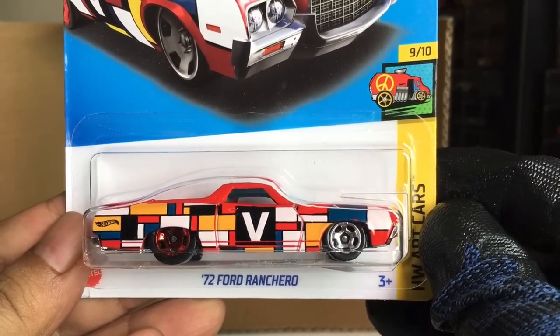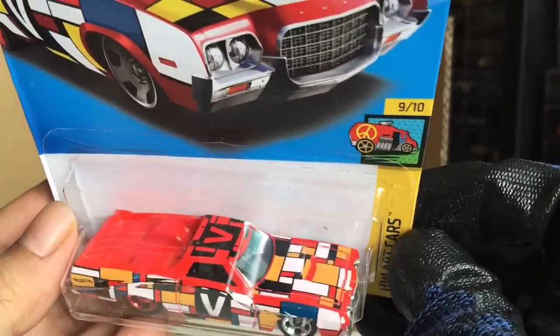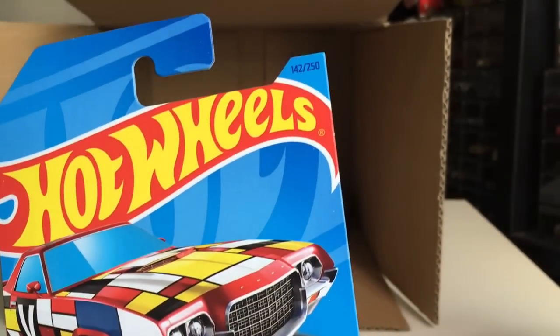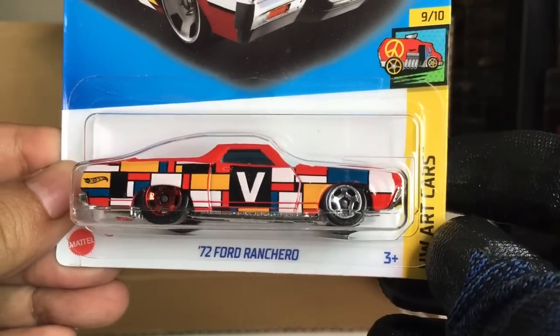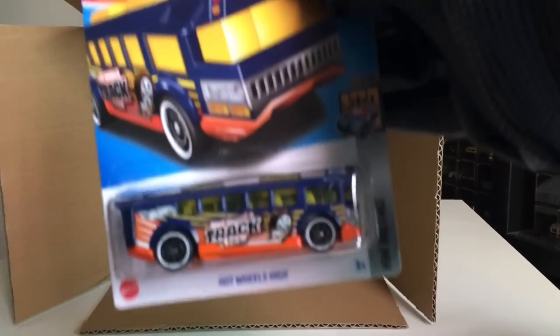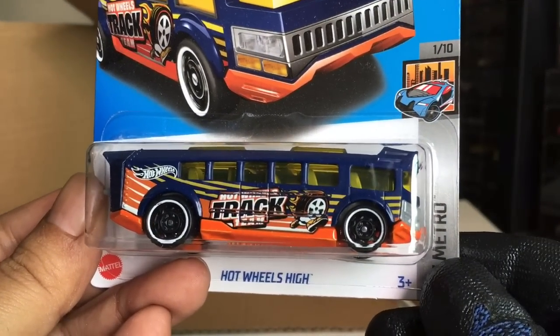172 Ford Ranchero. Wow, look at that — that is really beautiful. Number 142, new to the case. Nice. Hot Wheels High — a recolor.